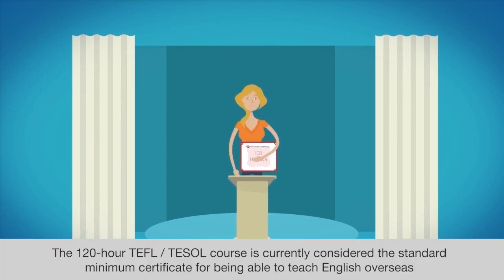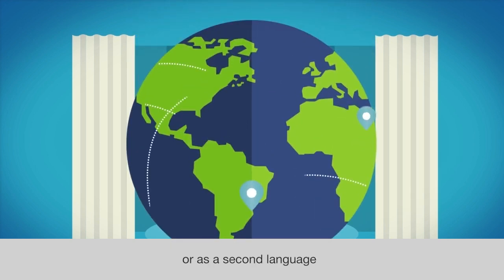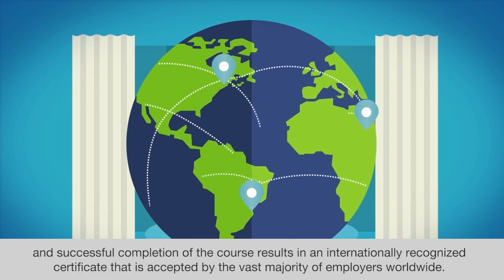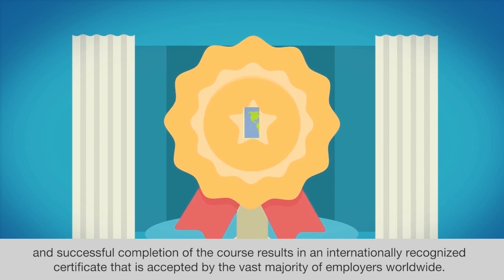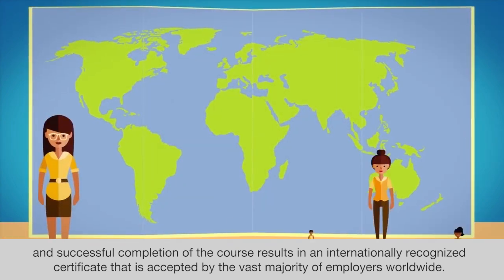The 120-hour TEFL or TESOL course is currently considered the standard minimum certificate for being able to teach English overseas or as a second language, and successful completion of the course results in an internationally recognized certificate that is accepted by the vast majority of employers worldwide.